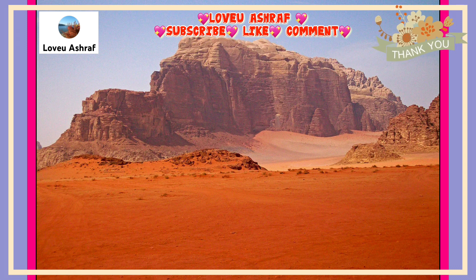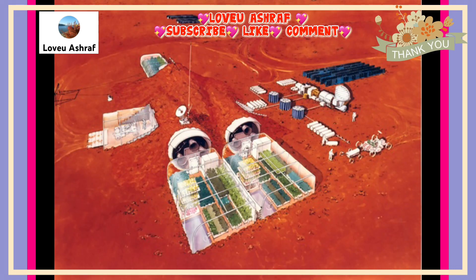Traveling to Mars is just the first leg of the journey. When Earth and Mars are closest to each other, the trip will take a mere 260 days. Once we get there, the challenge becomes landing on the planet's surface.